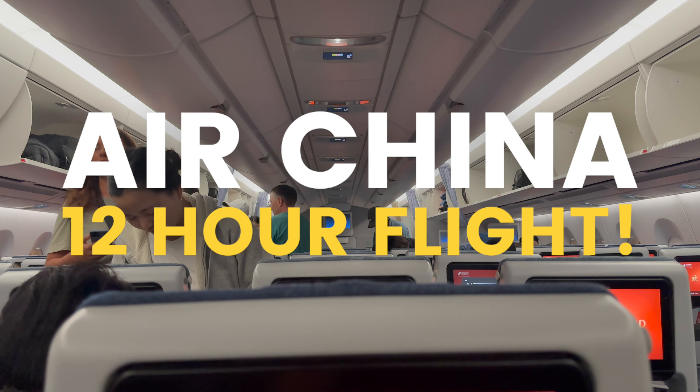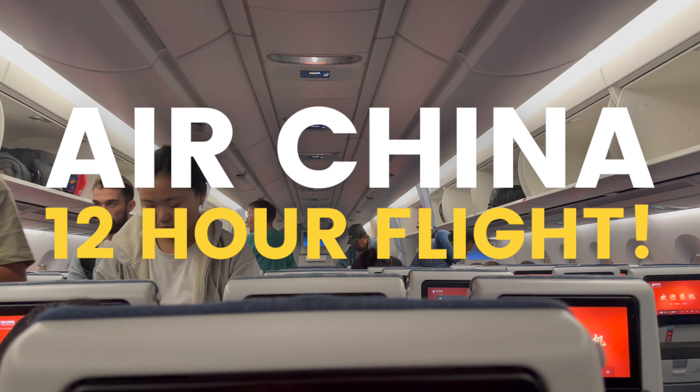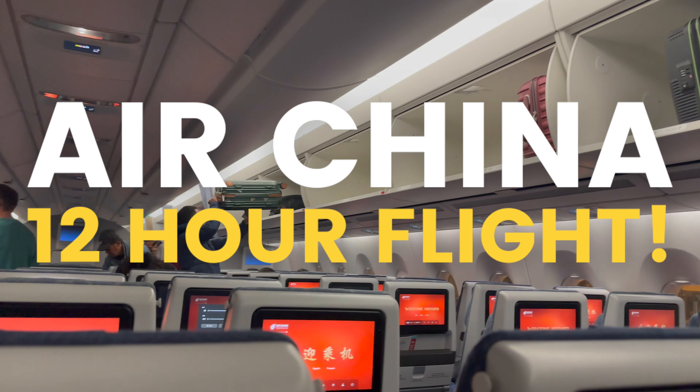Are you flying on Air China soon? If you are, then you've landed on the right airline review. I'm about to walk you through my entire flight experience.